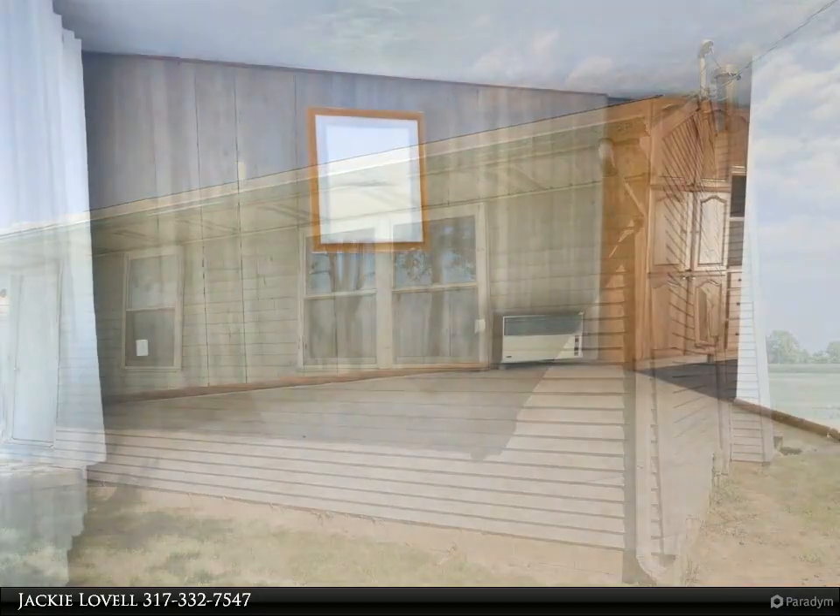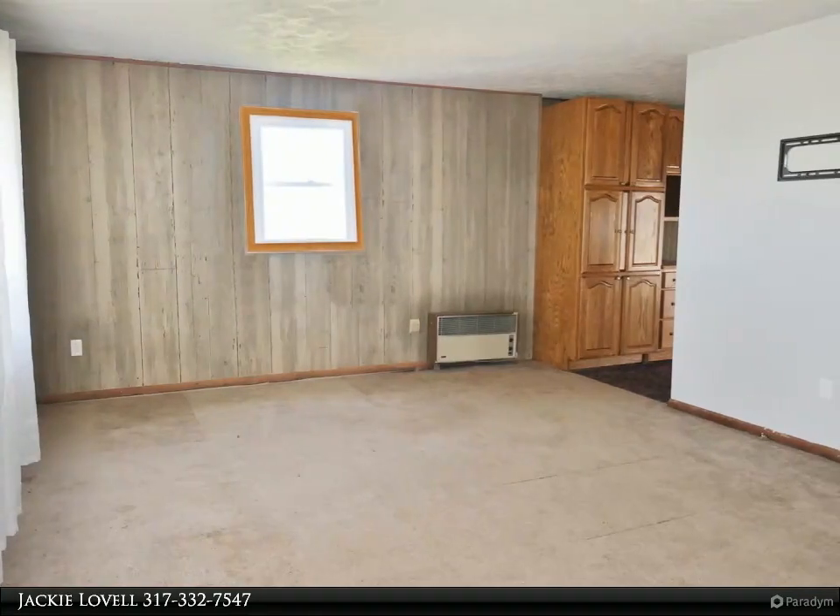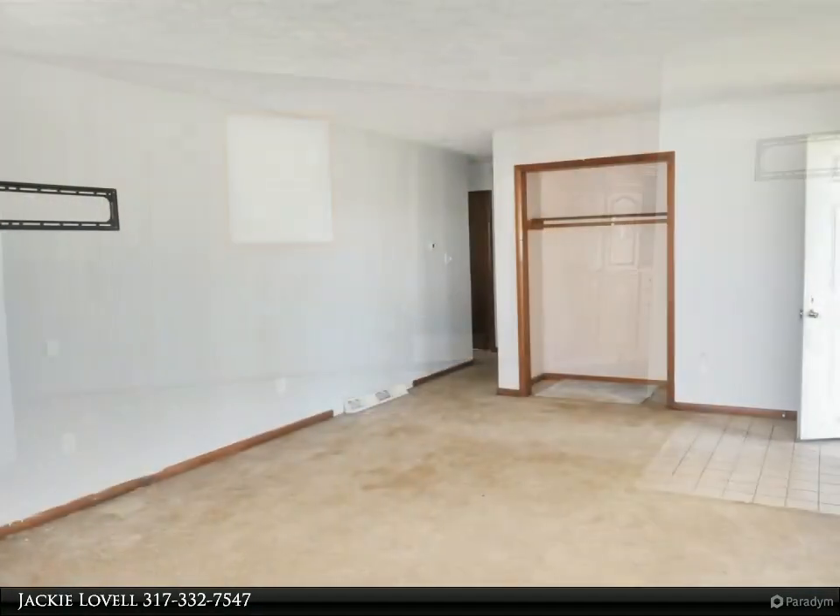Home needs some finishing touches and updates to make it a perfect home, but well worth the consideration. Large living room, with family room and 4 bedrooms.